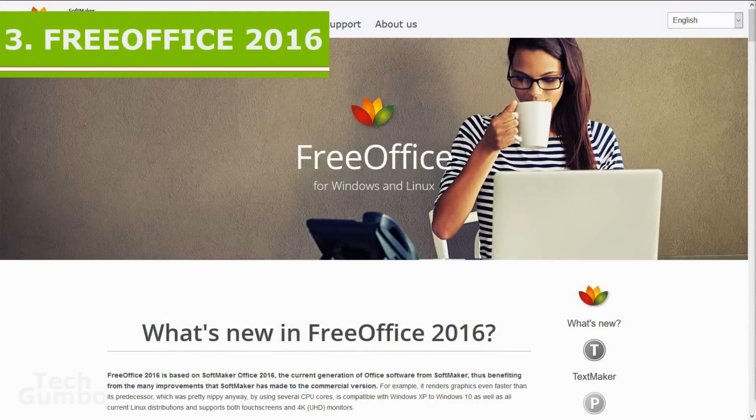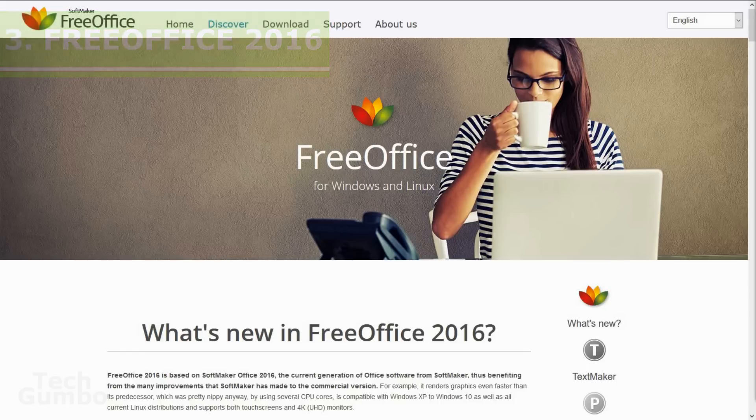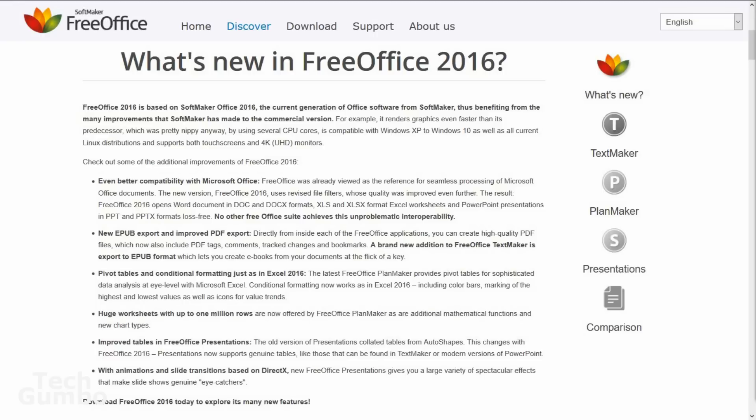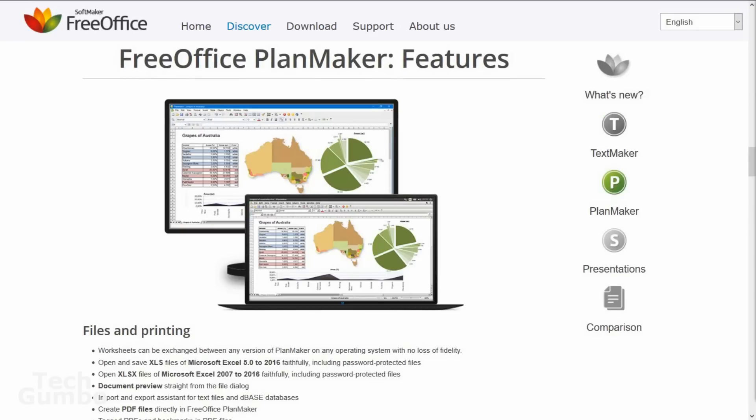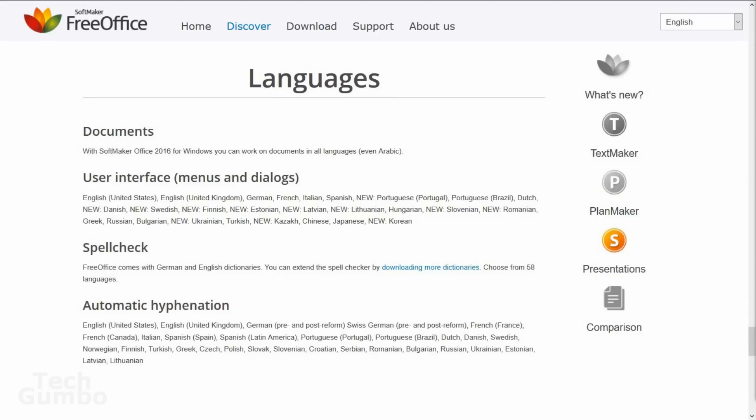Coming in at number three is FreeOffice 2016 — one that many of you may not be familiar with. FreeOffice comes with formats compatible with Microsoft Word, Excel, and PowerPoint. The user interface is nicely laid out and very similar looking to Microsoft Office. It also provides compatibility with password-protected files and can help you create PDF or EPUB files. Its spell check and smart typing features are also very useful. FreeOffice is available for Windows and Linux.